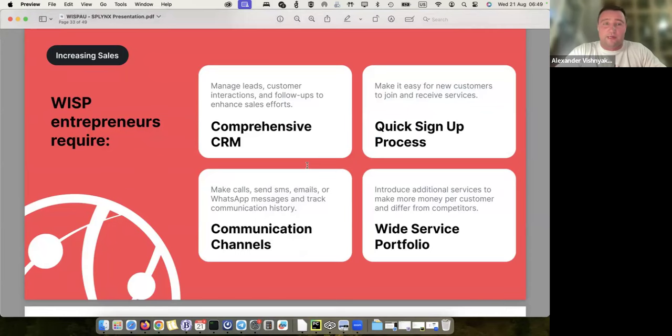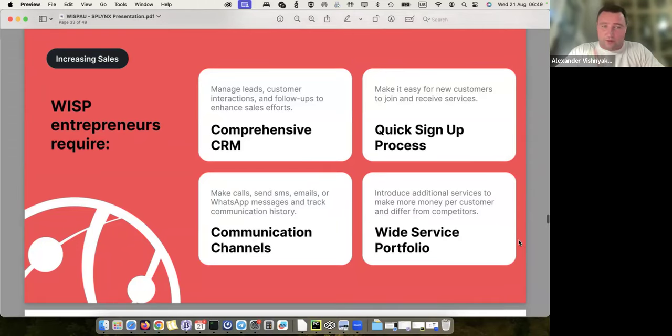That's the CRM. We said comprehensive CRM — and we have a quick sign-up process. We help ISPs use their sign-up form and connect it to Splings. You have your own sign-up form as part of your website, and when a customer leaves their contact details it can also be connected to a coverage map — so the customer sees if their area is covered, fills in the form, and the information appears immediately in Splings, either in the customer section or in the leads section.